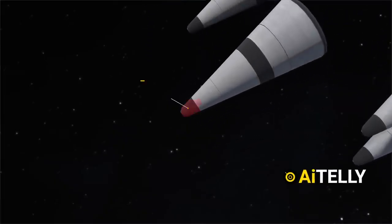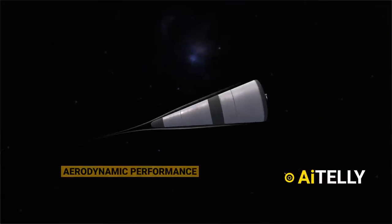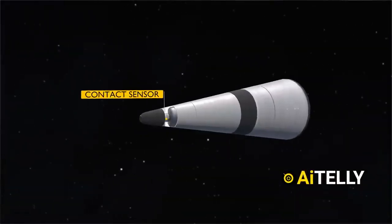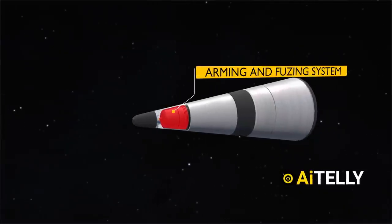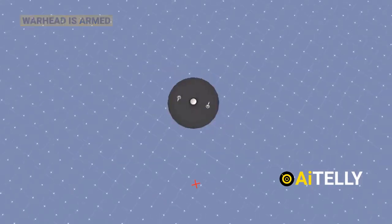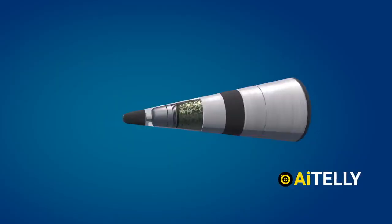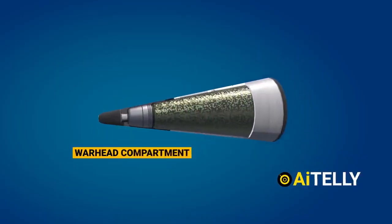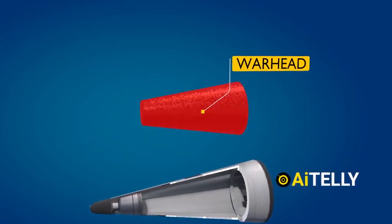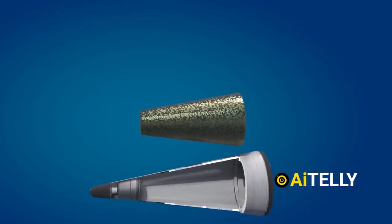At the front of the reentry vehicle is the fuse and the nose, which are critical for its aerodynamic performance and functional operation. Directly behind the nose is the contact sensor, along with the arming and fusing system, which ensures the warhead is armed and ready to detonate at the correct moment upon reaching its target. Moving further back, we find the warhead compartment, which can house a nuclear warhead, making the vehicle a potential tool for strategic deterrence or offense, depending on its intended use.